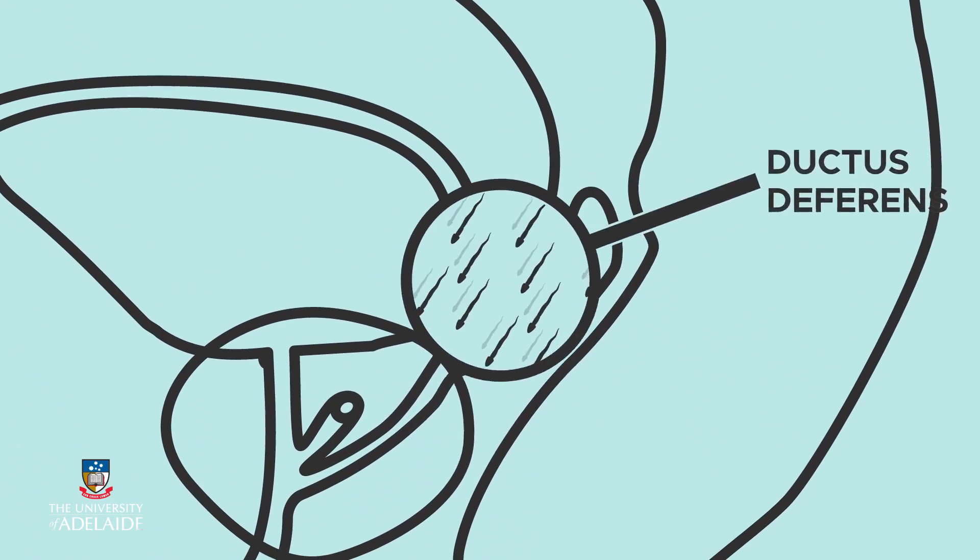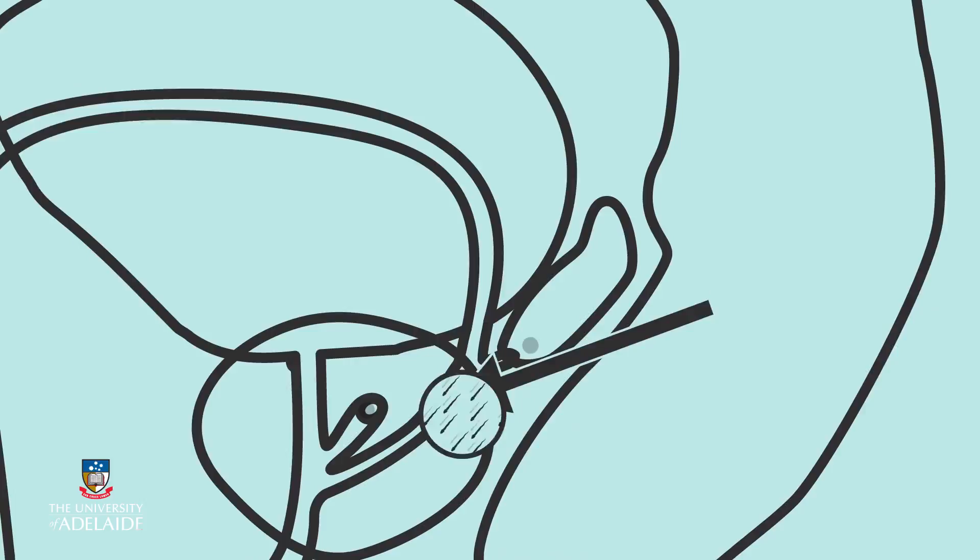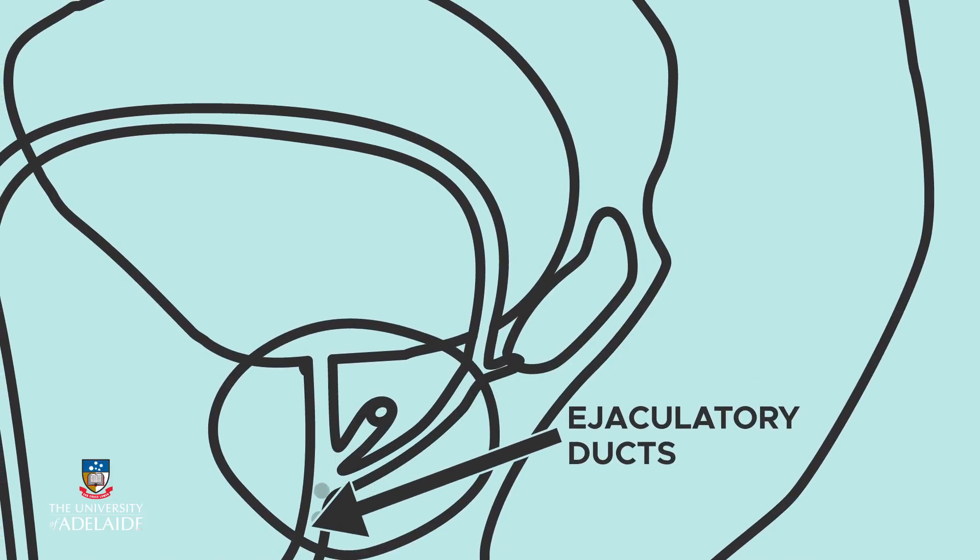During ejaculation, sperm are propelled into the ejaculatory ducts and urethra. Here, sperm mix with secretions from the seminal vesicles and prostate gland to form a fluid called semen.